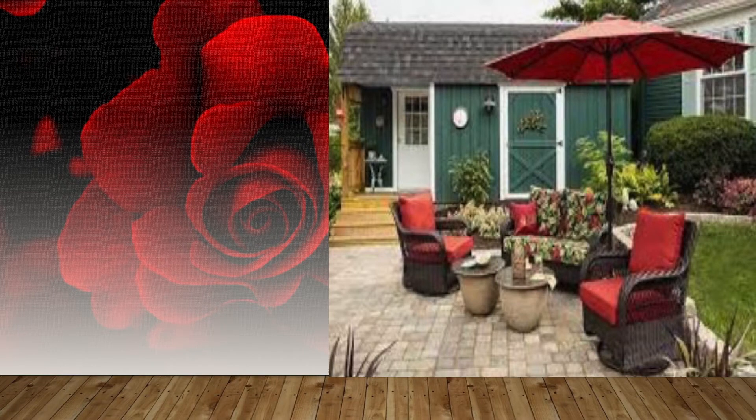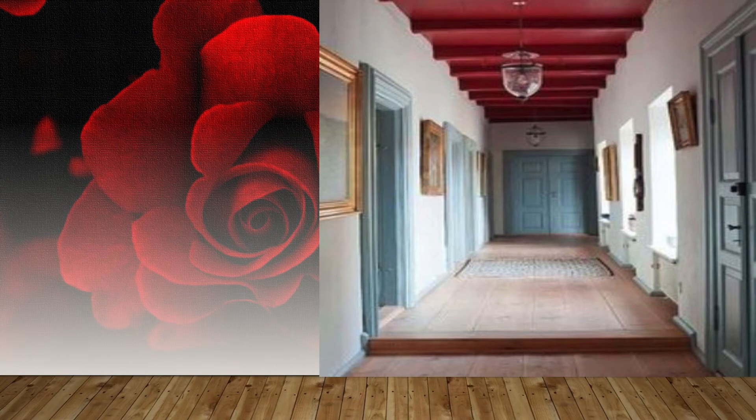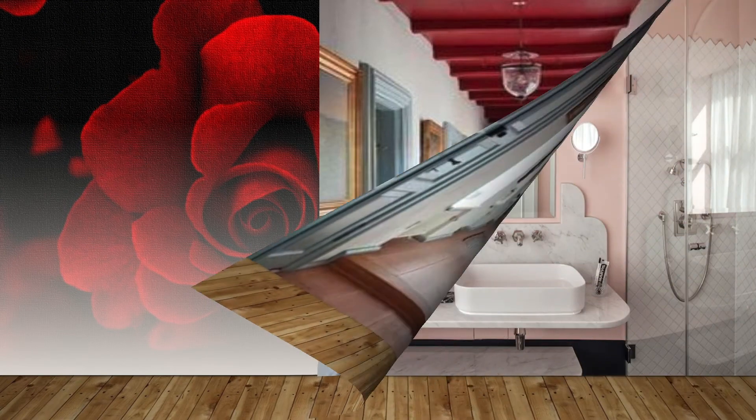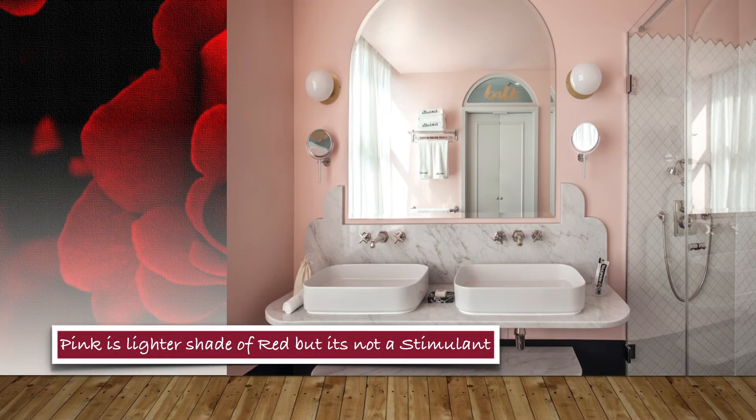The conclusion is that use of red should be moderate. This color doesn't work for everybody, so giving the right amount of red in your home is the key to creating the right look.